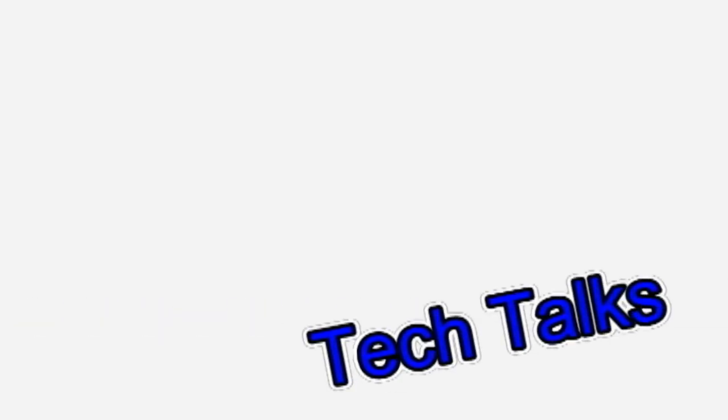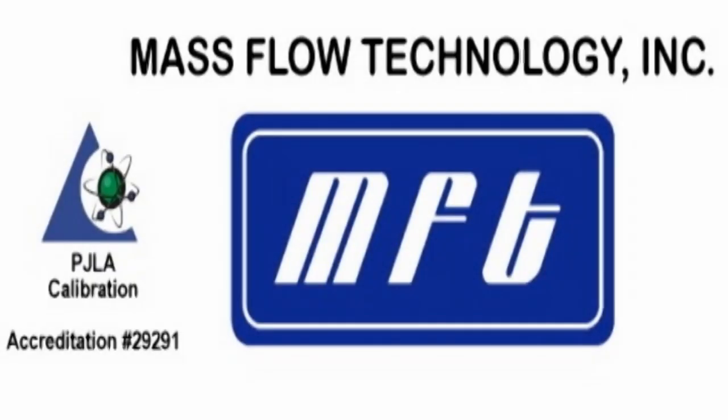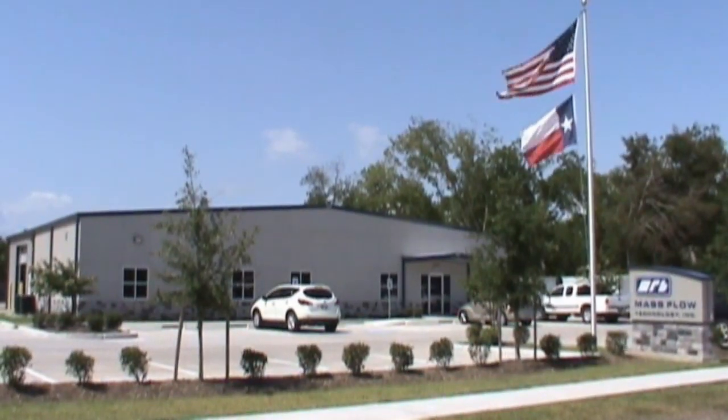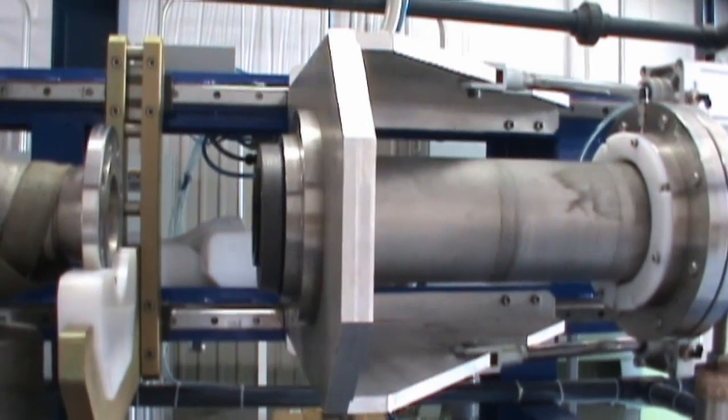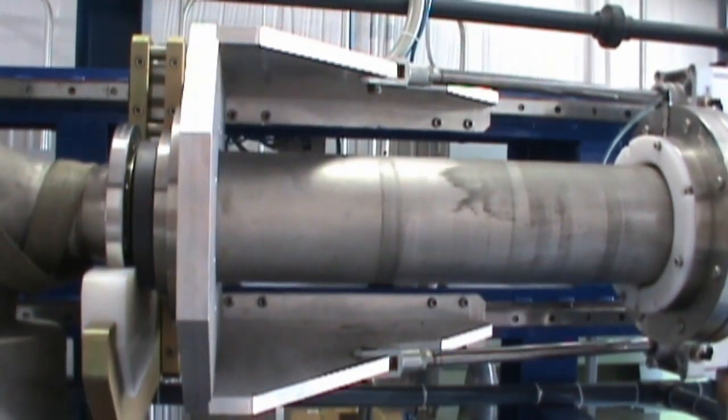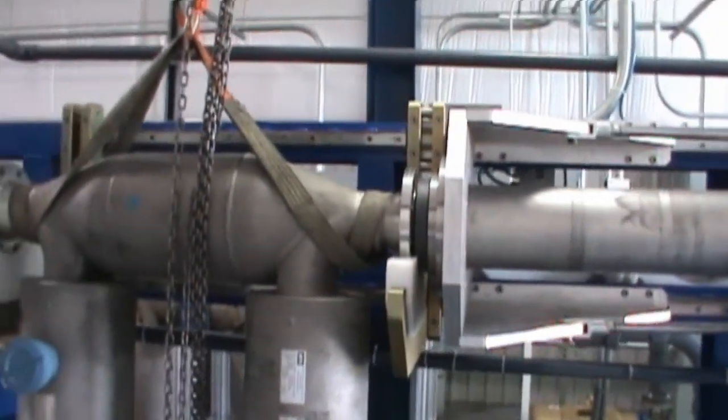Welcome to Tech Talks, presented by MassFlow Technology, the number one full-service flow support and calibration company in the country. Now let's join Claude Nallen in the calibration laboratories of MassFlow Technology.